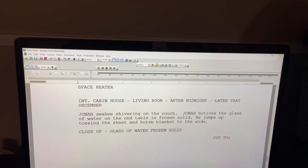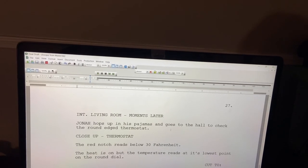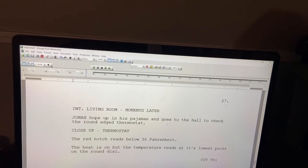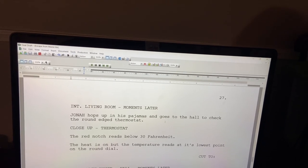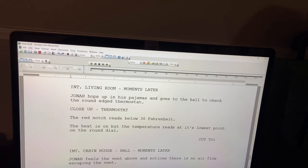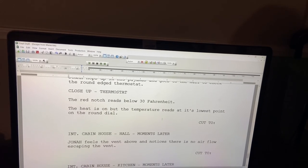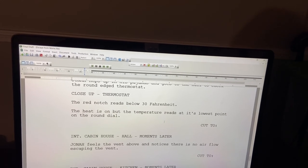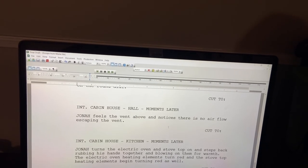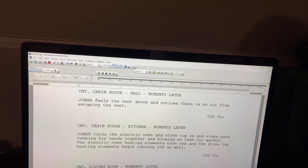Close-up: glass of water, frozen solid. Cut to page 27, interior living room, moments later. Jonah hops up in his pajamas and goes to the hall to check the round-edge thermostat. Close-up: thermostat — the red notch reads below 30 Fahrenheit. The heat is on but the temperature reads at its lowest point on the round dial. Cut to interior cabin house hall, moments later — Jonah feels the vent above and notices there is no airflow escaping the vent.